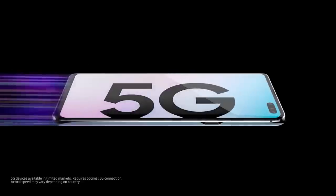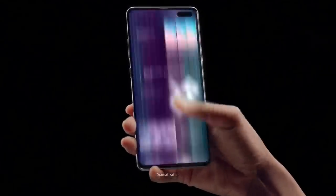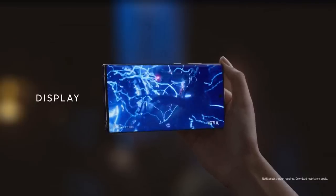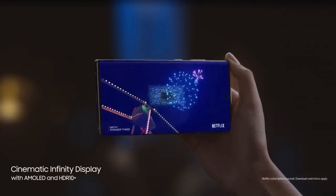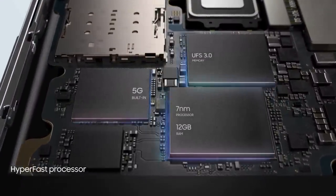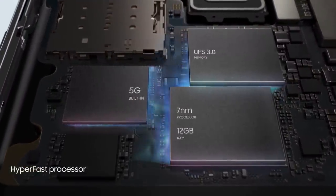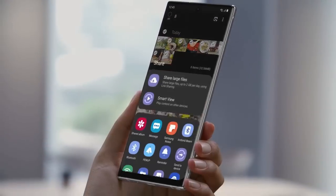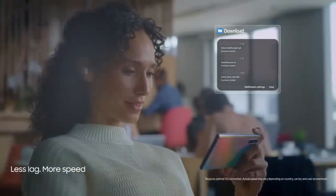The Samsung Galaxy Note 10 Plus 5G smartphone was launched on 7th August 2019. The phone comes with a dynamic AMOLED 6.8-inch touchscreen display with an aspect ratio of 19 by 9. It is powered by a 1.9GHz octa-core Samsung Exynos 9825 processor that features 4 cores clocked at 1.9GHz, 2 cores clocked at 2.4GHz, and 2 cores clocked at 2.7GHz.